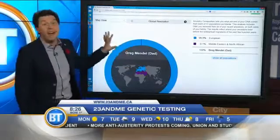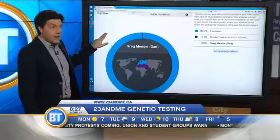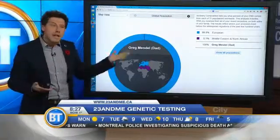Now, this could also open up a can of worms — I'm not going to lie. Let's say you did this test and found out something you weren't expecting about mom or dad. So if you're going to use this, think about it. Maybe talk to your doctor first if you want to use it for medical reasons, but for entertainment value alone, it's $199 — very inexpensive for genetic testing.